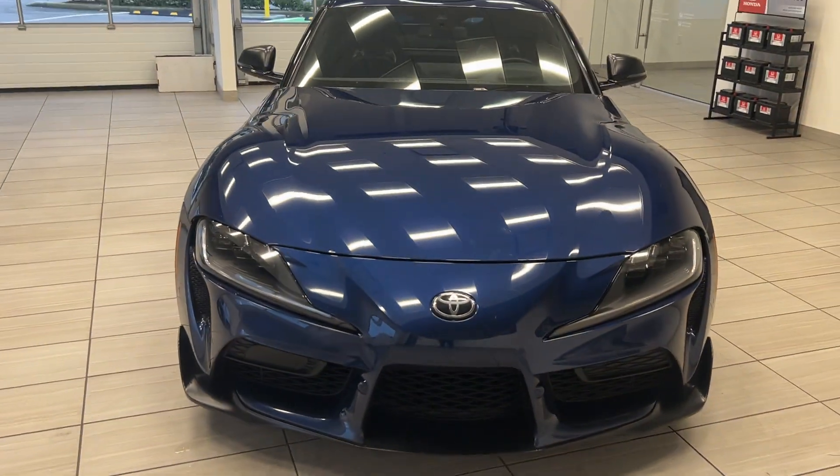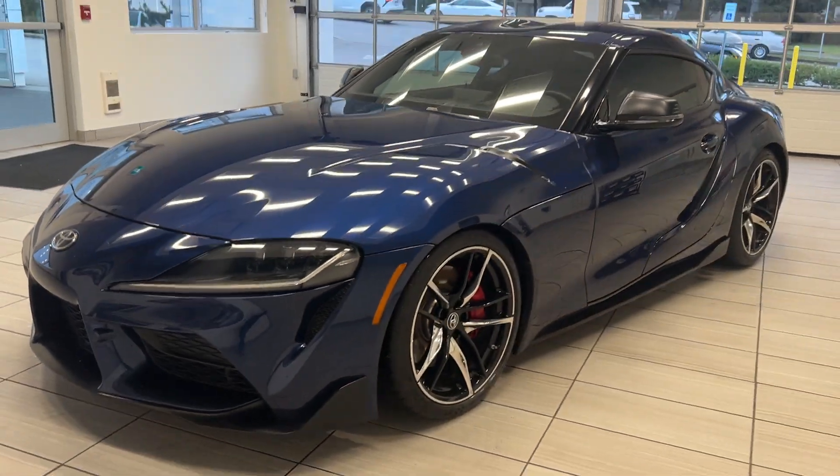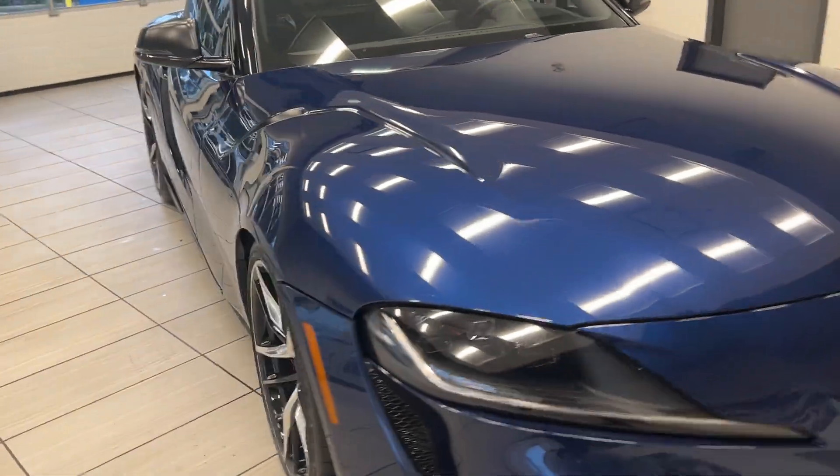Hey guys, welcome back to another video here at Test Drives at Destination Honda. You won't believe what we have here in front of us — a 2020 Toyota Supra GR. Absolutely beautiful, look how low and amazing this is.